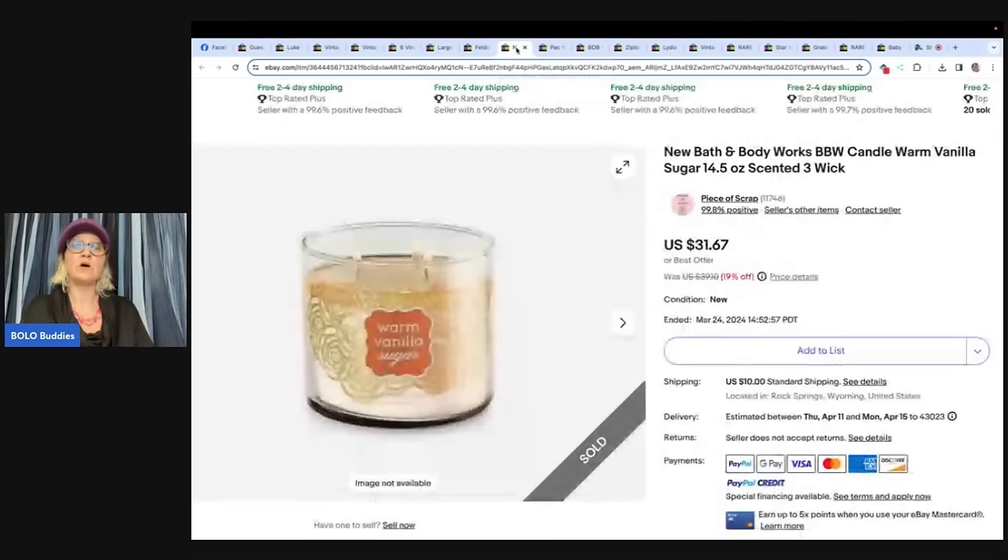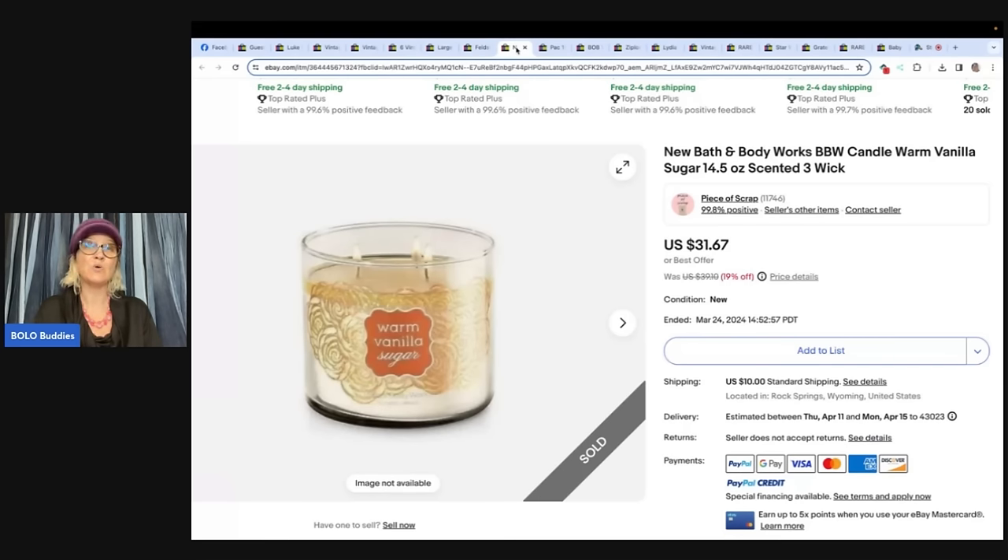This is a candle, and if you don't know, some candles are mega bolos. I have a video on bolo candles — type 'bolo buddies candle' into the search bar and you will see some candles that will knock your socks off. This is from Piece of Scrap on YouTube, Poshmark, and eBay — paid $3, sold for $37 shipped on eBay. Not clothes, she said — this is a candle. $31.67 plus shipping.